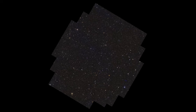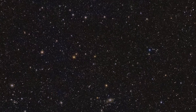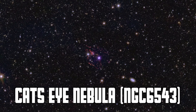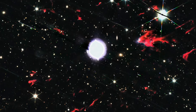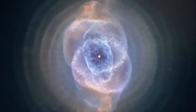First up is Euclid Deep Field North — 23 square degrees containing 10 million galaxies. The faint blue structures in the image are dim clouds between the stars in our own galaxy, a mix of gas and dust called galactic cirrus, because they resemble cirrus clouds here on Earth. Just below the center-left of the image lies the Cat's Eye Nebula, NGC 6543, a planetary nebula formed by a dying star ejecting its outer layers of gas. The Cat's Eye Nebula is one of the most complex planetary nebulae ever observed, with intricate rings and jets difficult to explain using existing theories.